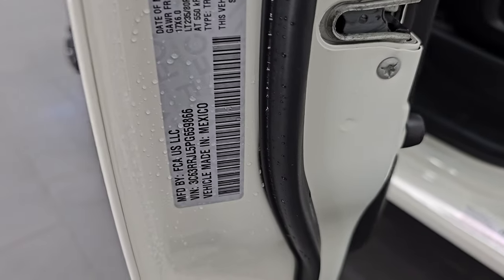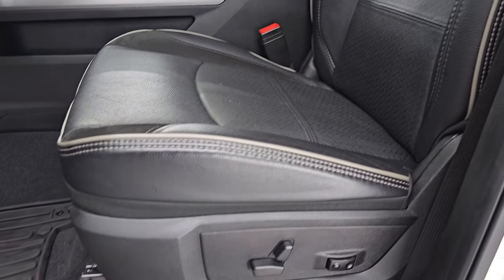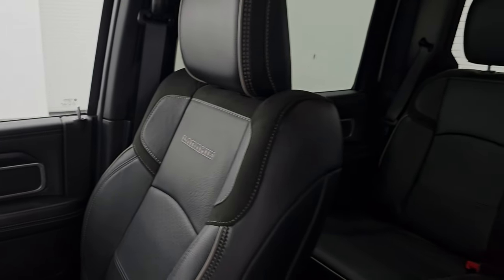Here is the VIN sticker — no Canadian trucks here — and the tire and loading information sticker as well. Up front, you get these same leather and suede bucket seats with the gray piping. Both front seats are heated, cooled, and power.